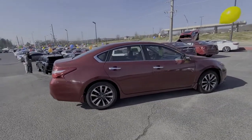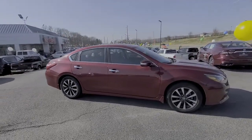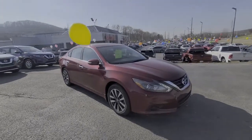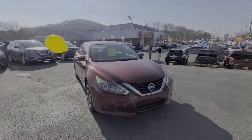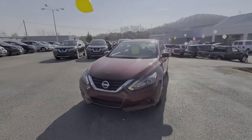The following are some of this vehicle's highlighted options: keyless entry, backup camera, heated mirrors, fog lamps, power passenger seat, satellite radio, keyless start, remote engine start, premium sound system, and multi-zone AC.